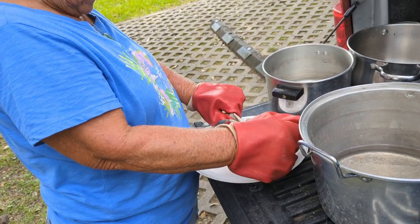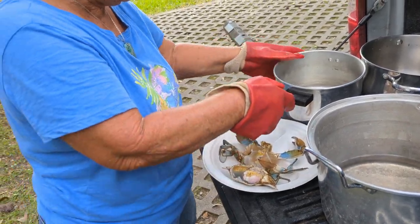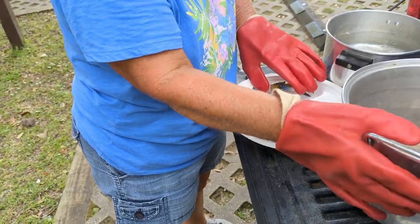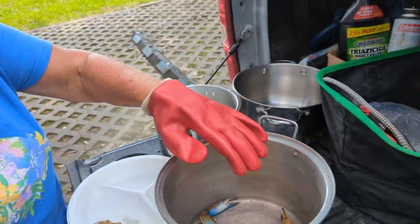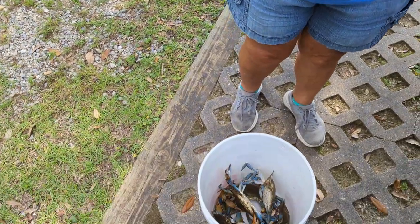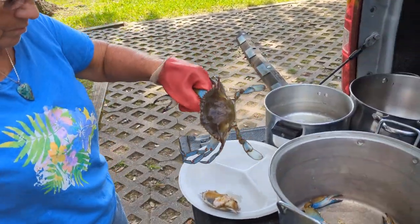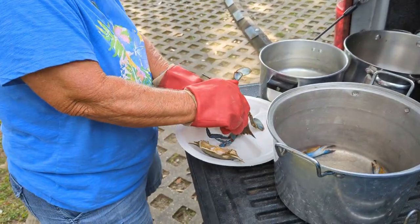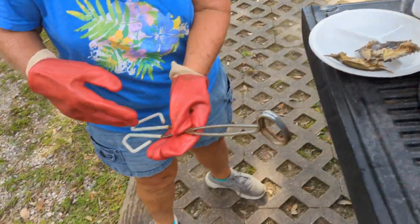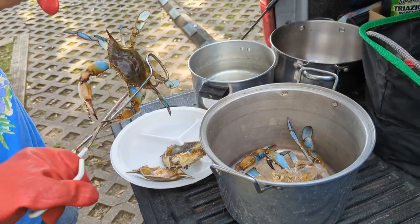So we ended up with nine crabs — that was pretty good. We didn't think we were going to get any. Our first spot, our sure-thing spot, all we caught was a couple of really small crabs there. So we moved to another spot and right away we didn't catch anything for an hour, then all of a sudden we started catching them. We're cleaning them up now and going to cook them the same as last time, take them back to our room for a nice crab dinner.